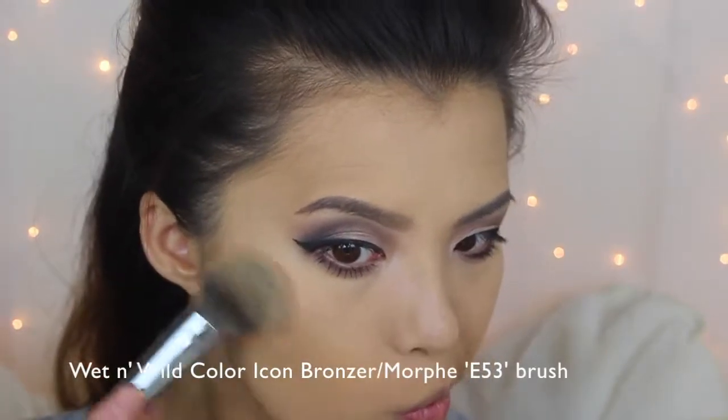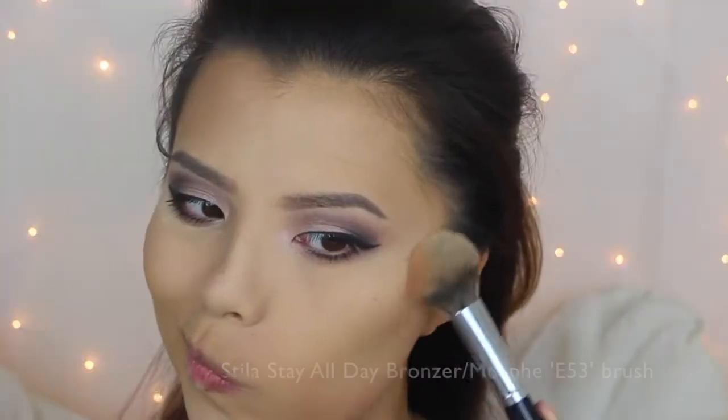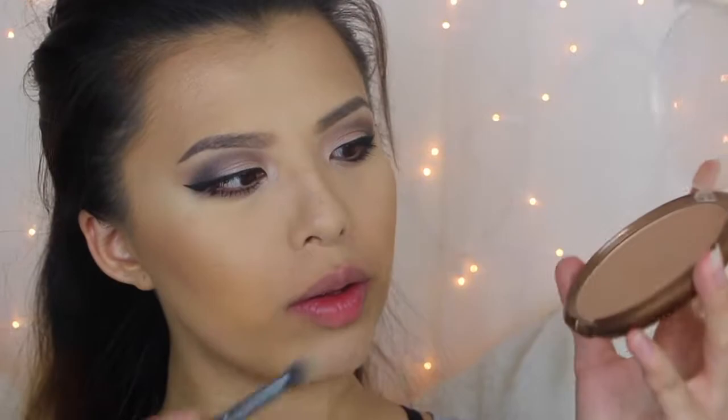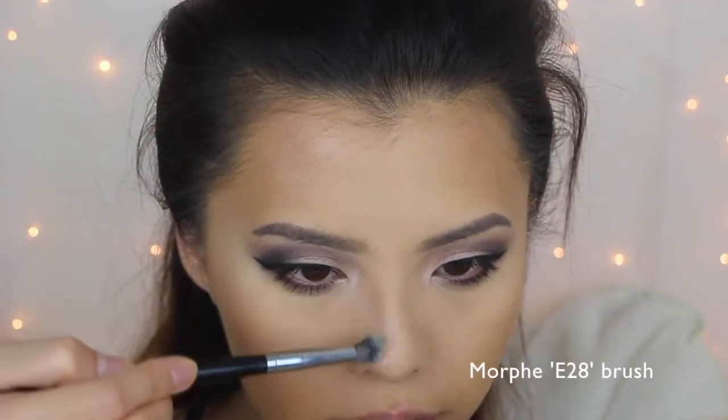To contour I'm going to use Wet n' Wild Colour Icon Bronzer and Stila's Stay All Day Bronzer. Of course I'm going to take the Wet n' Wild Bronzer and contour the other side of my nose as well.